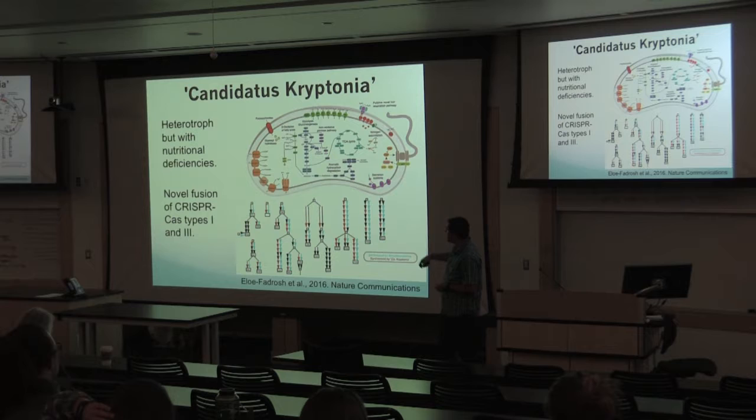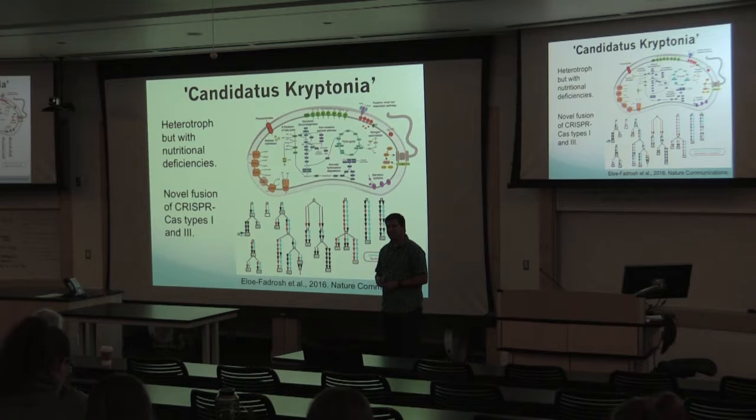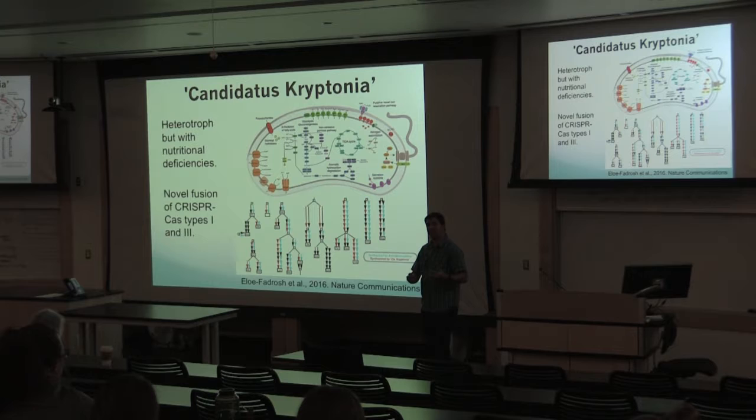Being a heterotroph, Kryptonia has glycolysis and the TCA cycle, but it also appears to have an aromatic hydrocarbon degradation pathway. This is actually a common theme with some of this biological dark matter — these organisms can use more complex carbon sources, perhaps the byproducts left after other organisms we can culture. This might have implications for how we can actually culture more of these organisms. The nutritional deficiencies largely fell into being able to produce amino acids.